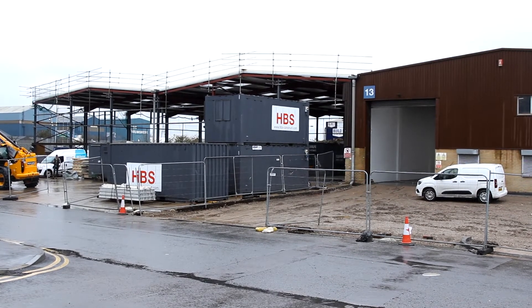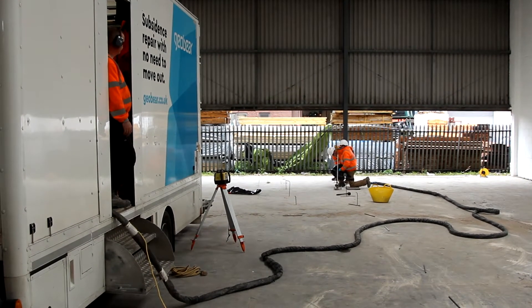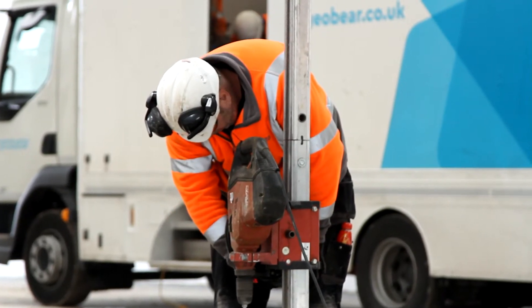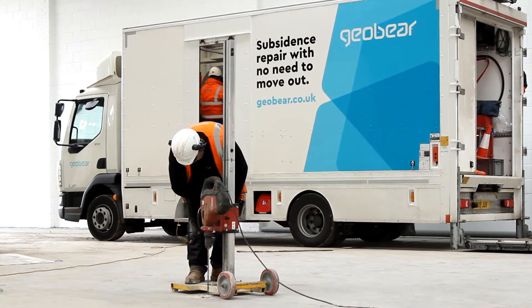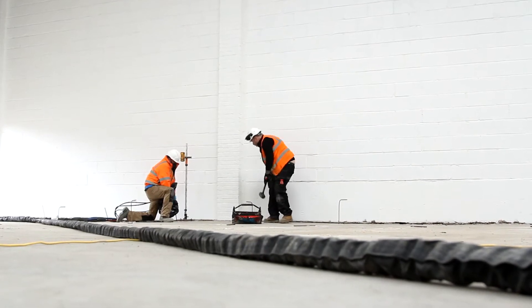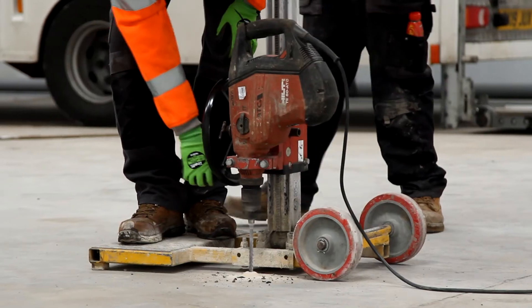GeoBear was called in to help remediate slab settlement affecting a number of industrial units. The units had experienced slight settlement over the years and the client needed to ensure they could withstand a load capacity of 30 kilonewtons per square meter. The traditional option available to the client was to dig out the slab and pile the site, however this would have taken months to achieve and affected the wider program of works.